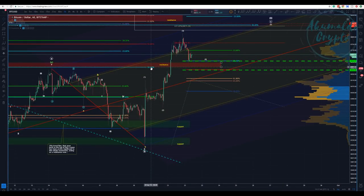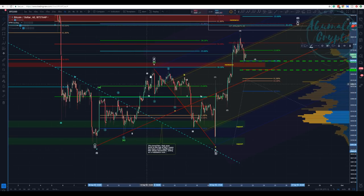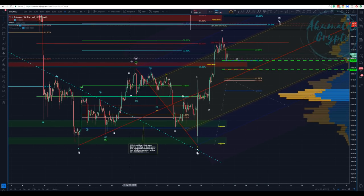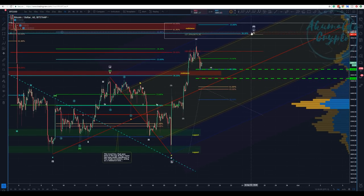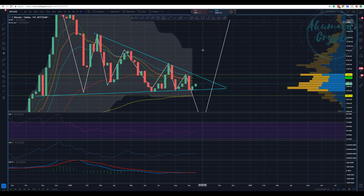Akumaldo Crypto here with another Bitcoin update. What a nice price action we had. I'm counting this as an ABC corrective structure, considering this whole structure here as corrective to put in this wave 2, which is going to make us go down.